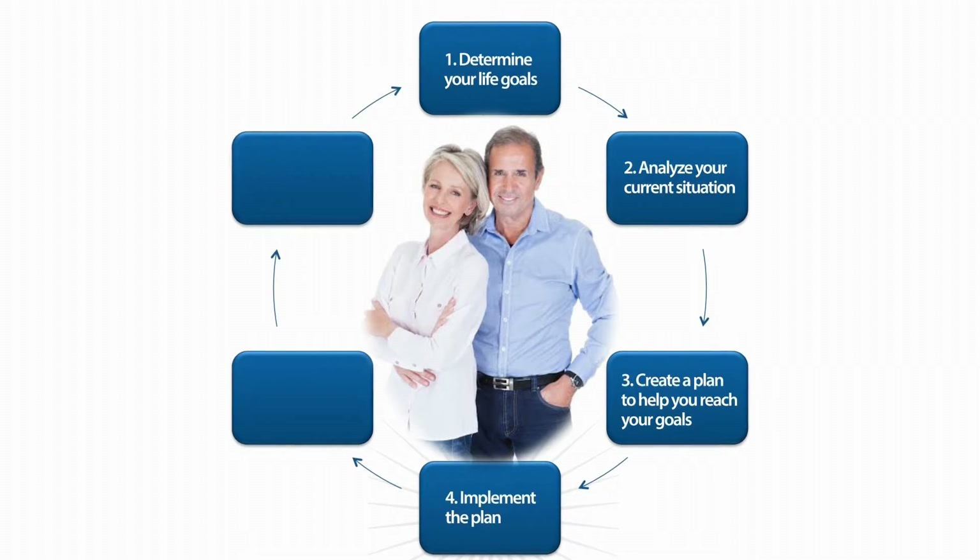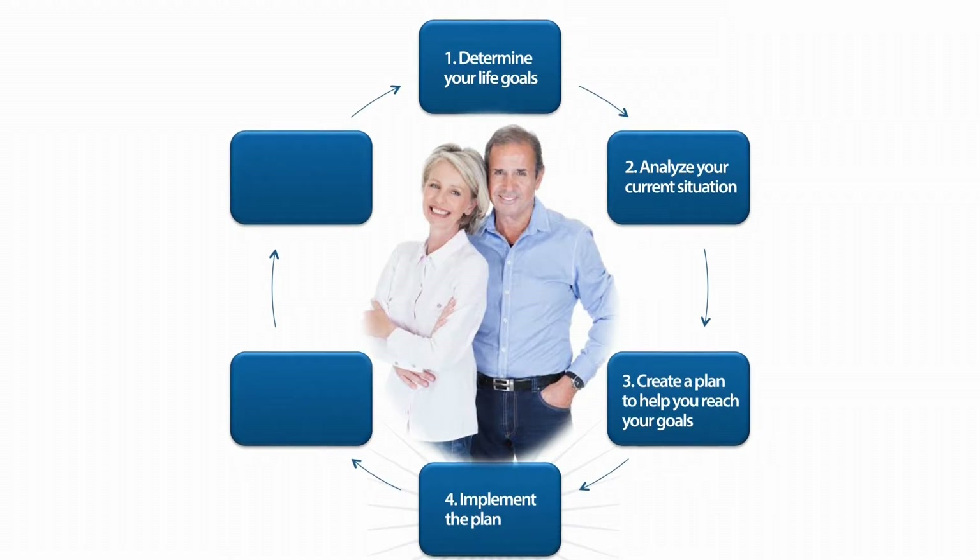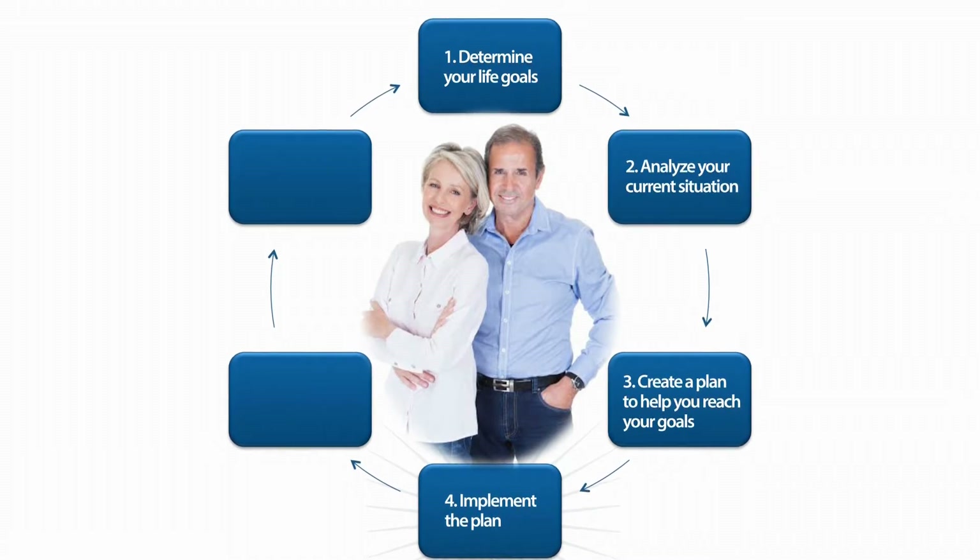Creating the plan is a huge move forward towards your life's goals. Now you have to put it into action, and we're going to get all the way through that through these course modules. After that, once you've implemented your plan, you're going to monitor and adjust as you go through.